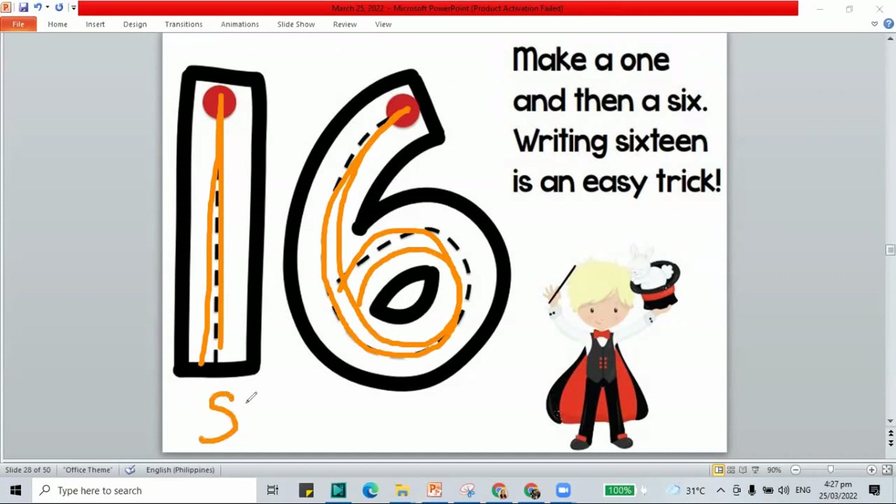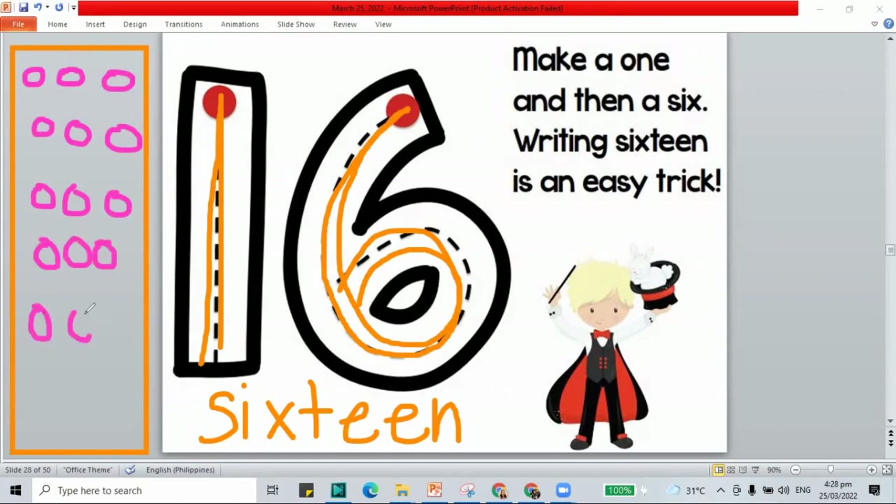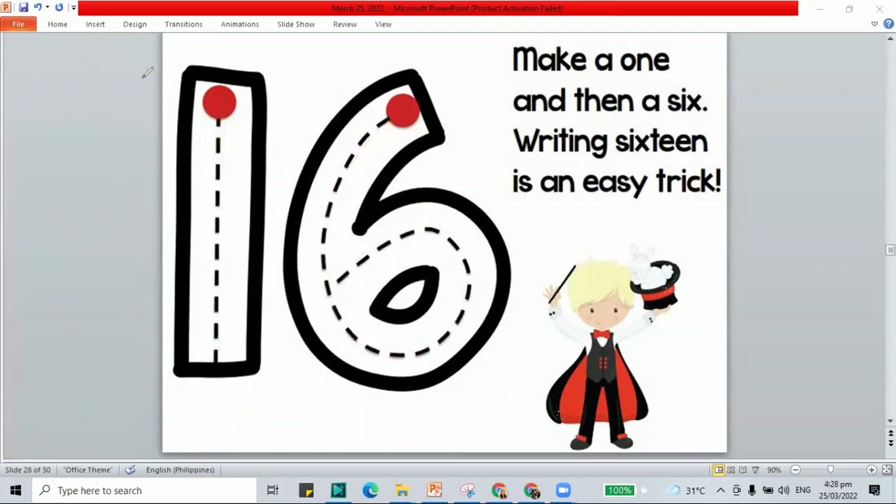And how do we spell 16? S-I-X-T-E-E-N. Let me show you a set of circles that shows 16. We count: 1 through 16. I have a set of circles — that's 16.